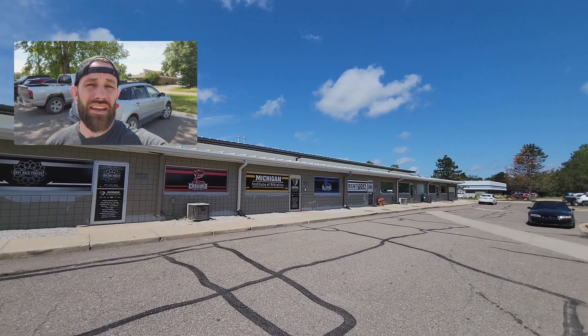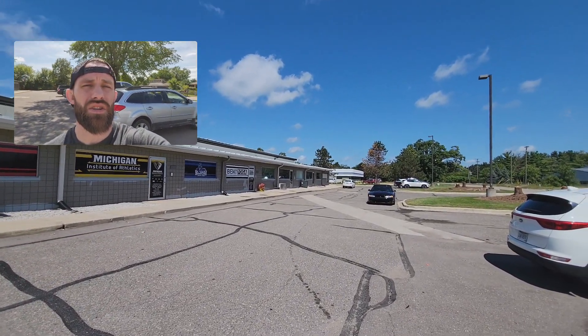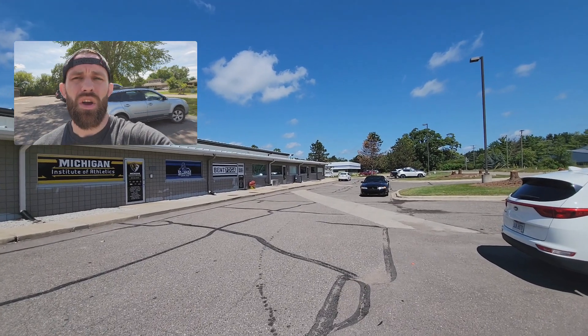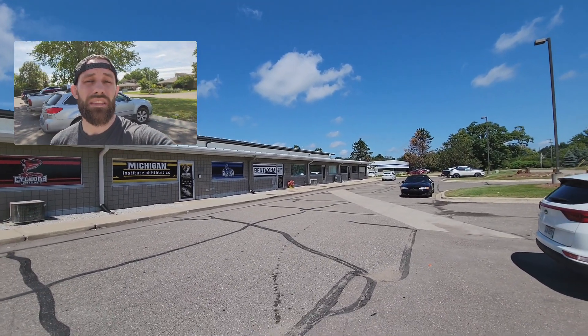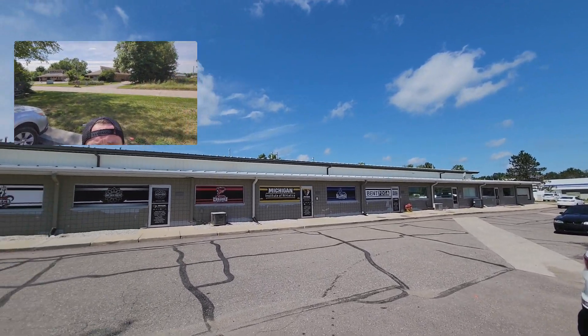Now we've also taken over the end unit all the way down there, and that is going to be the new home of Phoenix Athletics, where we're going to have an elite strength and conditioning and athletic development area. We now have about 23,000 square feet here. From the front of this building you can't tell how massive it is inside, but I plan to do a video tour very shortly as soon as we get Phoenix's build-out complete.